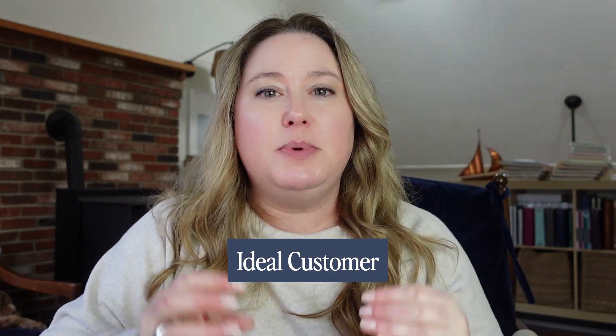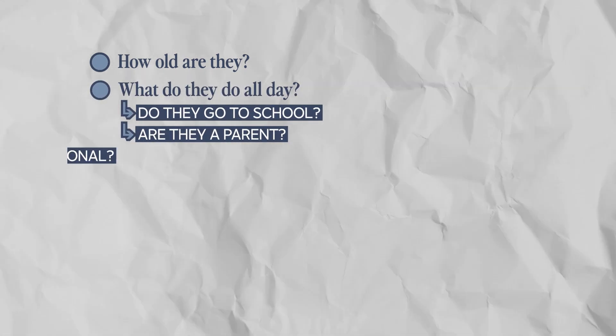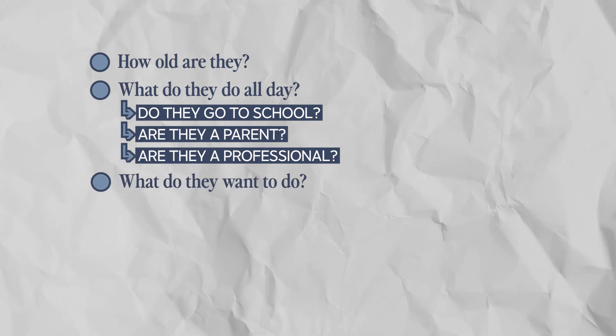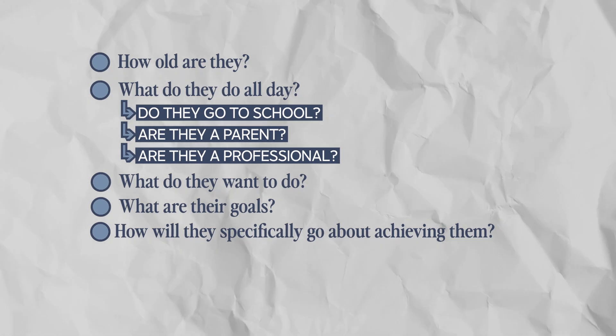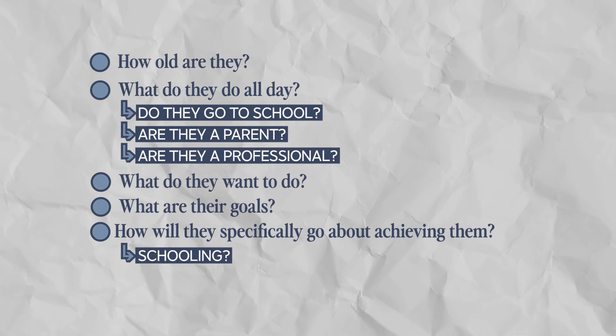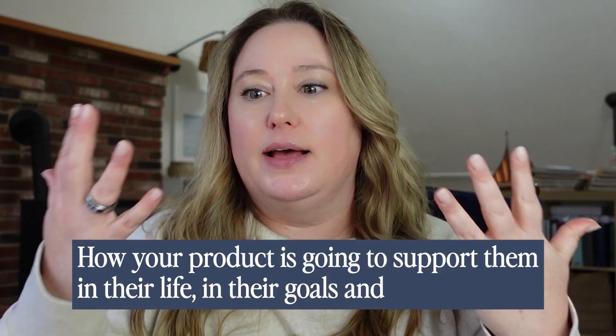These details involve your ideal customer — I want you to be thinking about them specifically. How old are they? What do they do all day? Do they go to school? Are they a parent? Are they a professional? What do they want to do? What are their goals, and how will they specifically go about achieving them? Is it through schooling if they're a student, or perhaps a spiritual journey is what they're after? Think about all these specific facts about your ideal customer, and then how your product is going to support them in their life, their goals, and day to day.